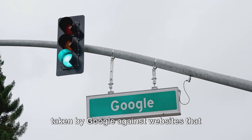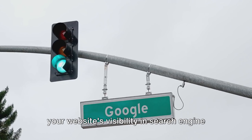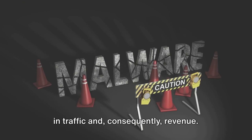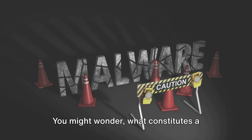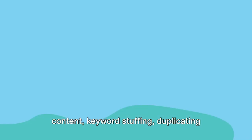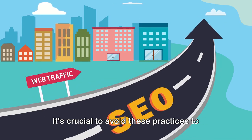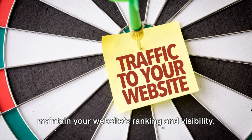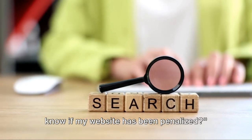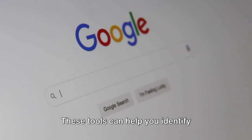Now let's tackle a crucial aspect: Google penalties. These are punitive actions taken by Google against websites that violate its guidelines. They can significantly impact your website's visibility in search engine results, often leading to a dramatic drop in traffic and consequently revenue. Common triggers for Google penalties include poor quality content, keyword stuffing, duplicating content, and participating in link schemes. It's crucial to avoid these practices to maintain your website's ranking.